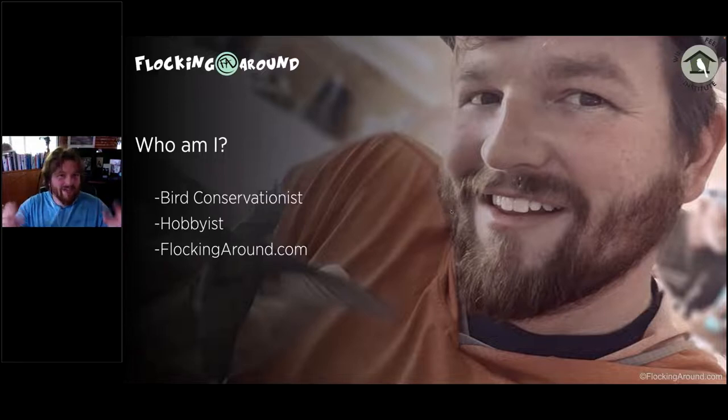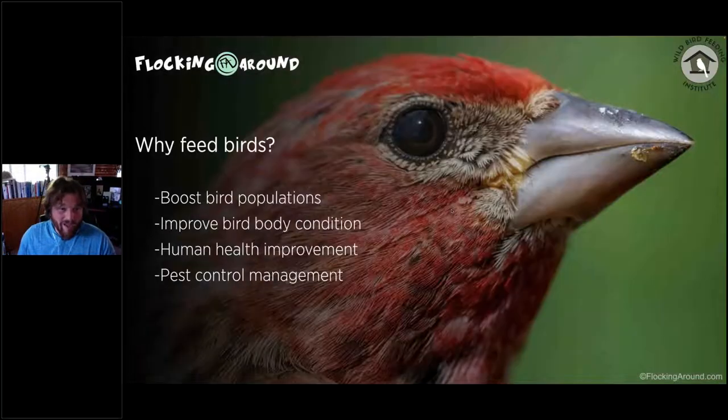I run FlockingAround, which is a bird information site — a little on the fun side, a little tongue-in-cheek. If you want to check it out you're welcome to. Contact information will be at the end of the presentation, so if you're watching the recorded version and have questions that didn't get answered, you can send them to me and I will get back to you.